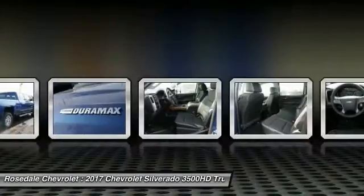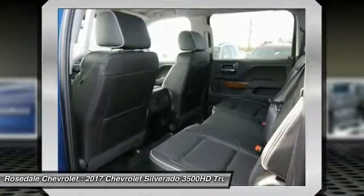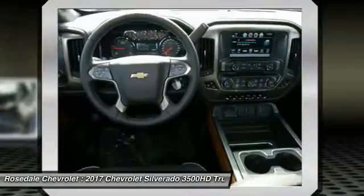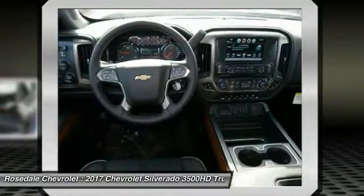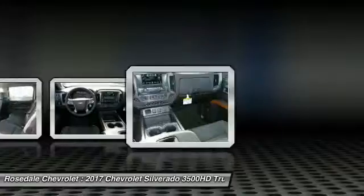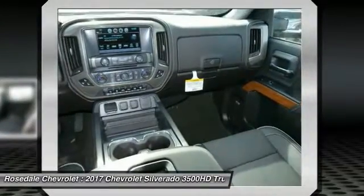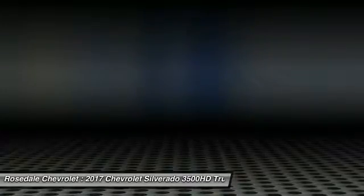Four-wheel drive, navigation system, Bluetooth wireless data link for hands-free phone, HomeLink garage door opener, power steering. If affordable style and reliability are what you're looking for, this vehicle couldn't be more perfect. Drive it today.